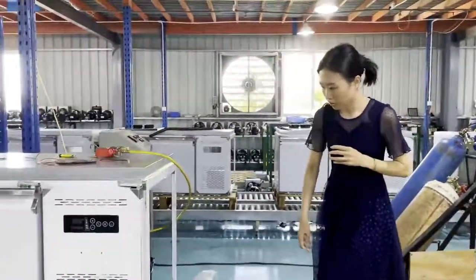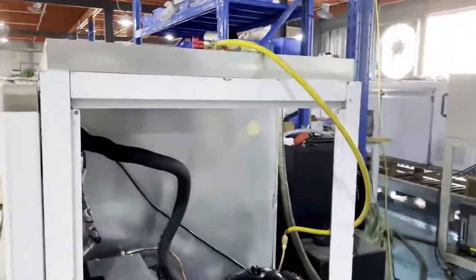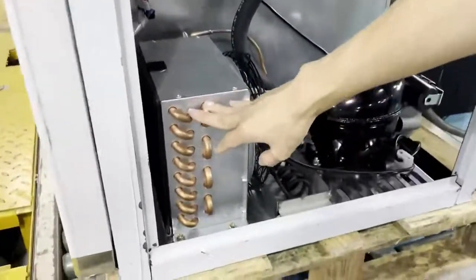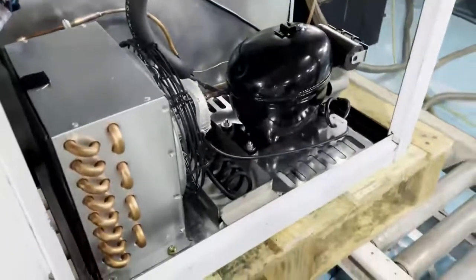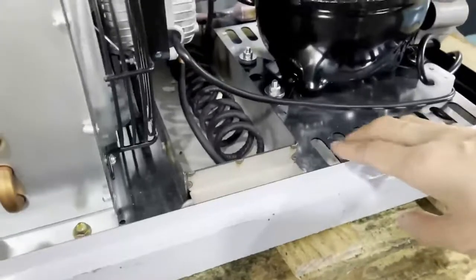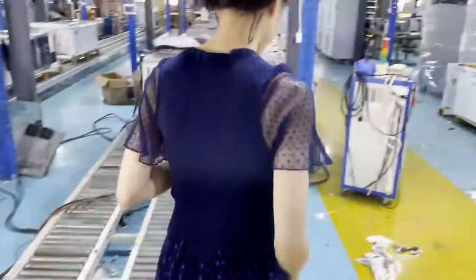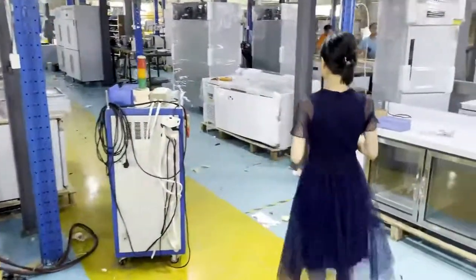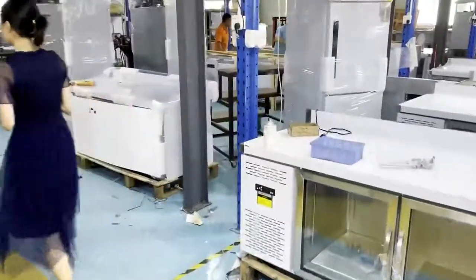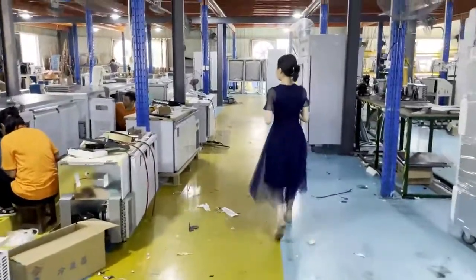You may see we use a copper pipe condenser. All our production is done with an automatic evaporation water tank.